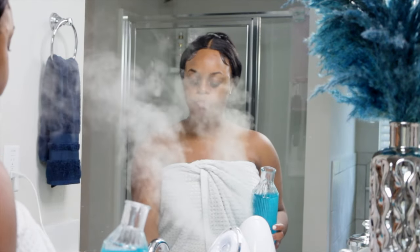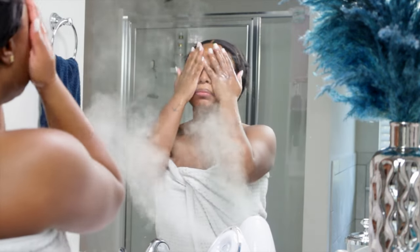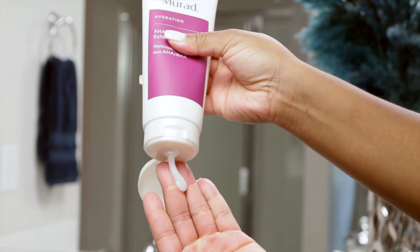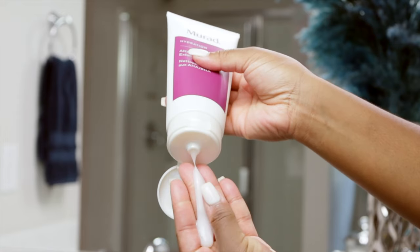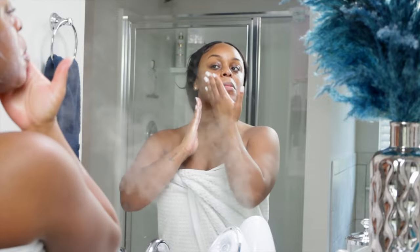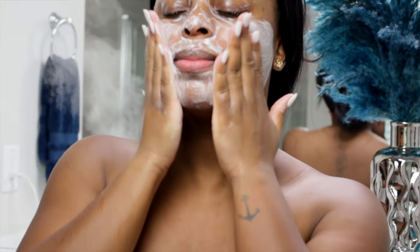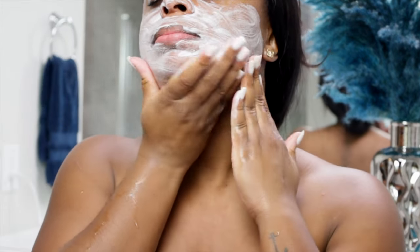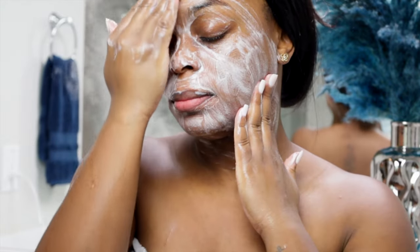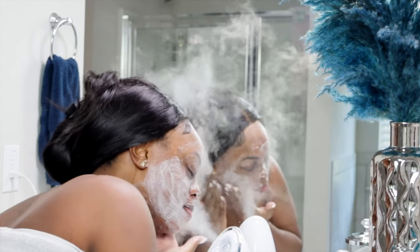For facial cleanser I've been using Murad products. I love them. I switch back and forth between the hydration and vitamin C cleansers they have. I really enjoy this one though because it's a gentle exfoliant with AHA and BHA — it has salicylic and glycolic acid in it, and it's really good for reviving dull skin, improving skin texture, and boosting moisture.